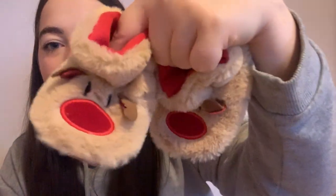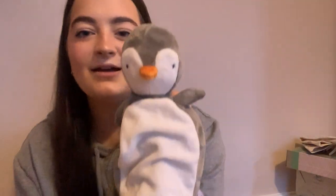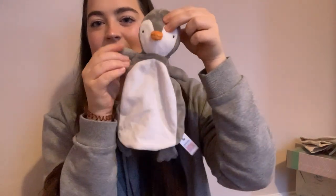Also in the box, she's got some little Rudolph slippers, which are really sweet — she can wear those on Christmas Eve. She's also got a little snuggly, which is a little penguin. She likes snugglers. This was from Sainsbury's and it was five pounds. I wasn't actually going to buy it, but she pulled it off the shelf and put it straight in her mouth.